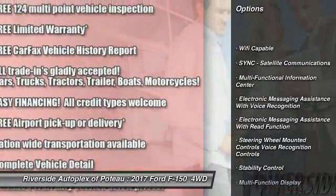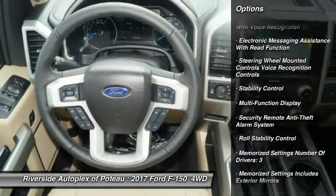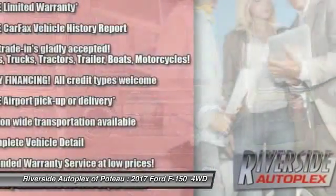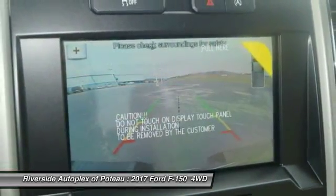Keyless entry, stability control, power steering, cruise control, power brakes, fog lights, clock, compass, trip computer, child safety locks. This vehicle offers reliability and good looks at a great price.